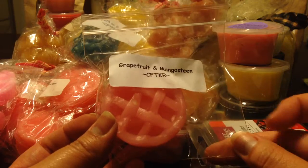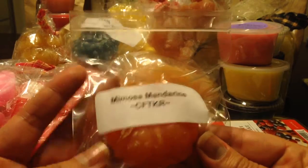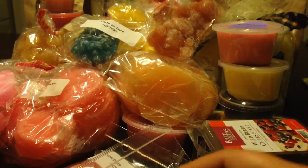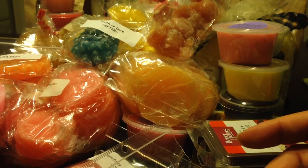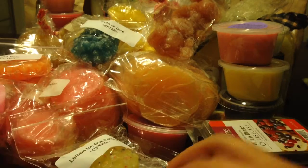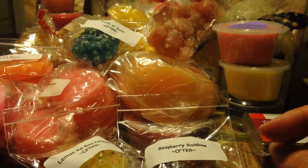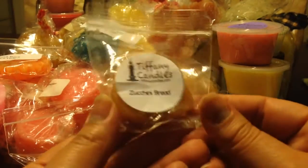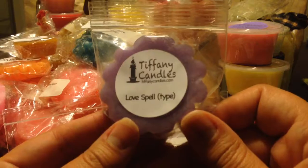Just a few more. Candles from the Keeping Room, Grapefruit and Mangosteen. Candles from the Keeping Room, Mimosa Mandarin. Bora Bora. Lemon Icebox Cookies. And the last one from Candles from the Keeping Room — Raspberry Rainbow. A few more from Tiffany Candles: Zucchini Bread — I love Tiffany's Zucchini Bread, she has an awesome Zucchini Bread. Love Spell Type.